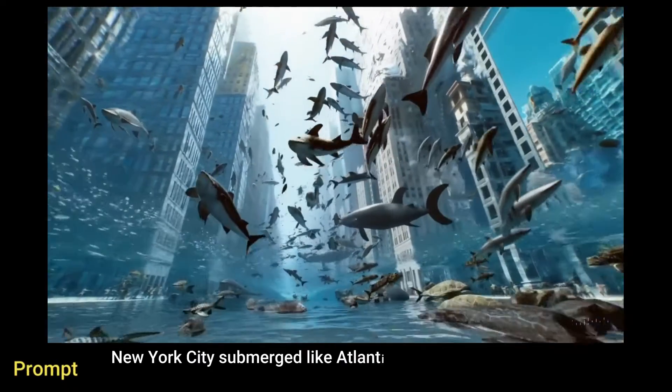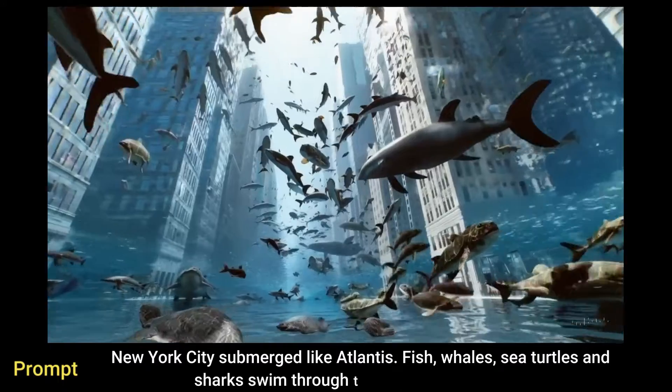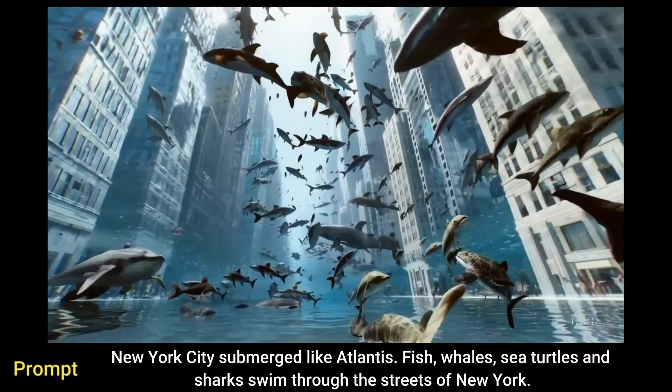New York City submerged like Atlantis. Fish, whales, sea turtles and sharks swim through the streets of New York.